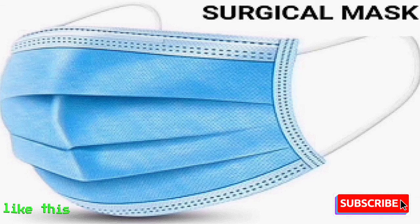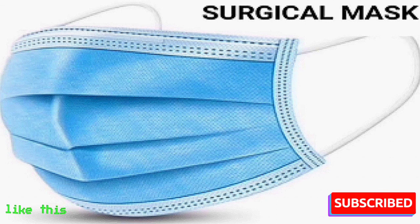Surgical Mask. This mask is mostly blue in color and is made up of three layers. It provides up to 80% protection against bacteria and dust. It is a bit loose in fitting, so it should be well covered by covering the mouth and nose. It is effective for one use and can be used for 8 hours.